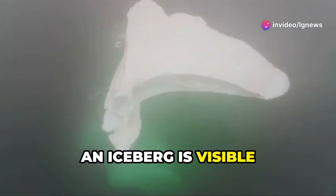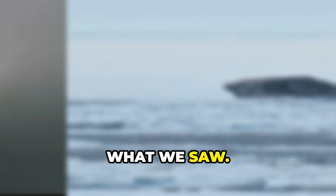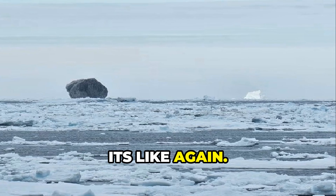Remember, only 10% of an iceberg is visible above the surface. The rest could be even more extraordinary than what we saw. Hallure's photo captured a once-in-a-lifetime sight — a natural anomaly shaped by ancient forces — and we may never see its like again.